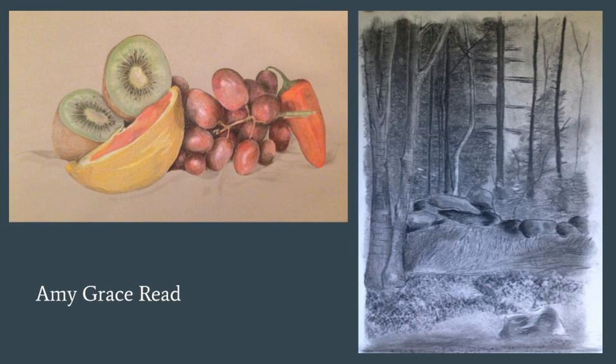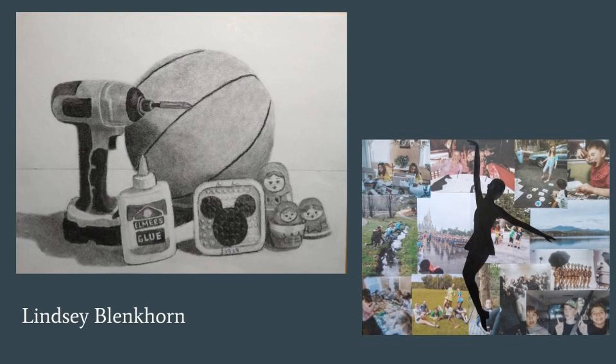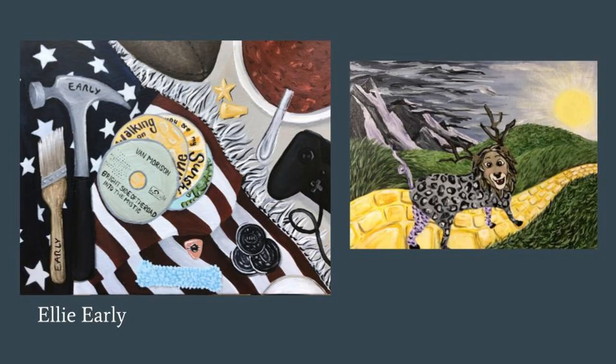Advanced Fine Arts and Portfolio are upper-level full-year art courses where students have taken Fine Arts already for a full year. Students created family self-portraits by arranging symbolic objects to represent their family, and then rendering these using the media of their choice — the first was graphite pencil, Ellie's is in acrylic paint.